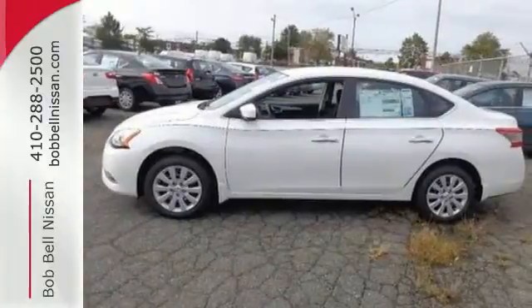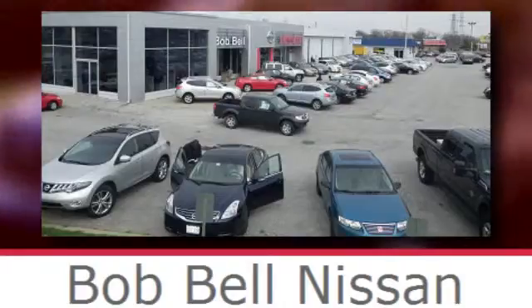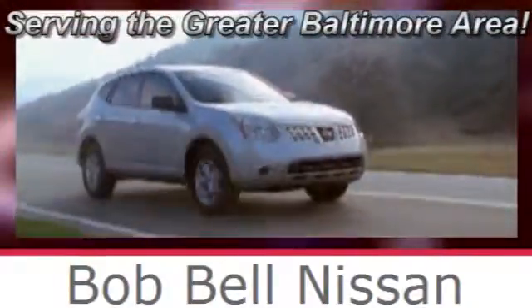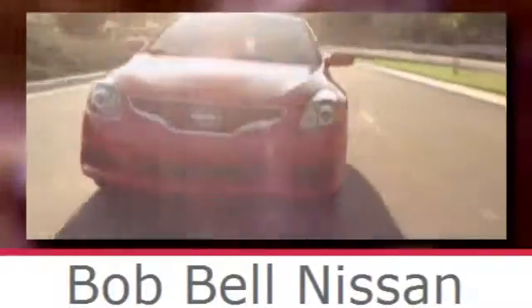Load up the family in this versatile and sensible Nissan today. Bob Bell Nissan Kia, serving the greater Baltimore area for all your automotive needs. Discover our great selection of new Nissans today. Here's the one for you.